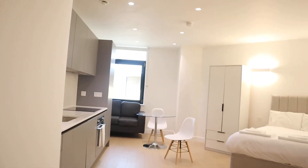Hi everyone, here we are near Sire Lane, where there are new buildings with studio flats, one-bedroom flats and two-bedroom flats. We are now seeing a studio flat which starts basically here.